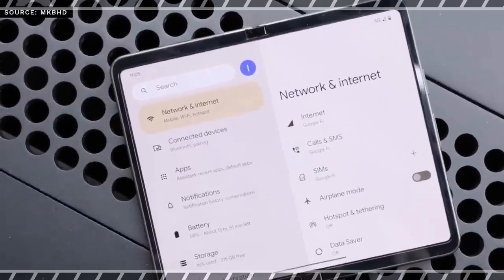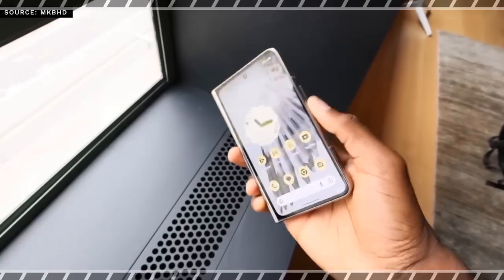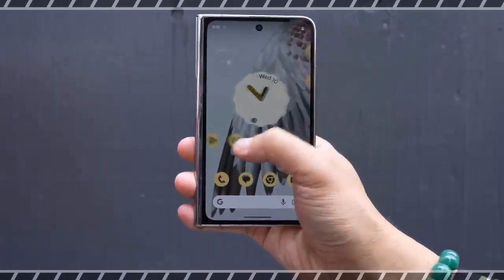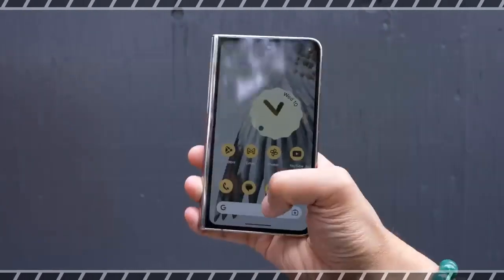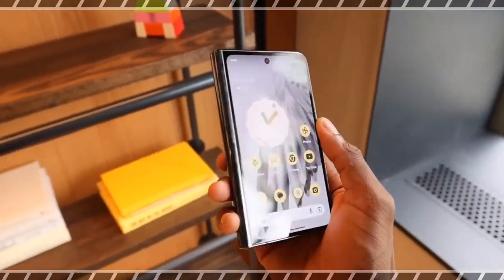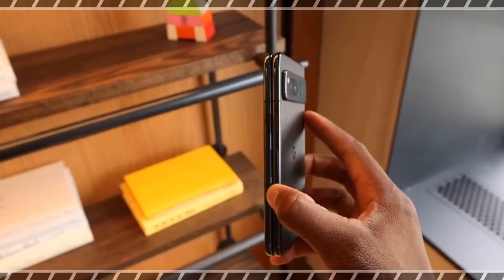Hate the thickness of the Galaxy Z Fold 4? The Pixel Fold is the thinnest foldable yet. Wish the front display wasn't so squished? The Fold's cover display has a wider aspect ratio. Google even claims that its hinge is the most durable out there based on its own tests. Alas, the Pixel Fold does not beat Samsung on price — it starts at $1800 US, exactly the same as the Galaxy Z Fold 4. Also, the bezels on the foldable are pretty thick and the crease is pretty visible.